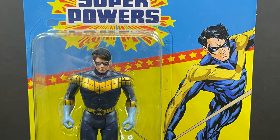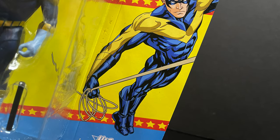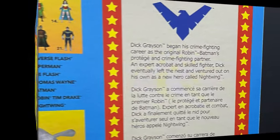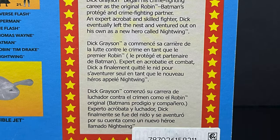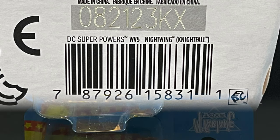Nightwing is specifically from the 90s — Nightfall. The artwork definitely does not reflect that, but you get the idea at this point. It's not always going to match up. Talk to WB about that one, but here's the barcode if you want to go ahead and grab Nightfall Nightwing.